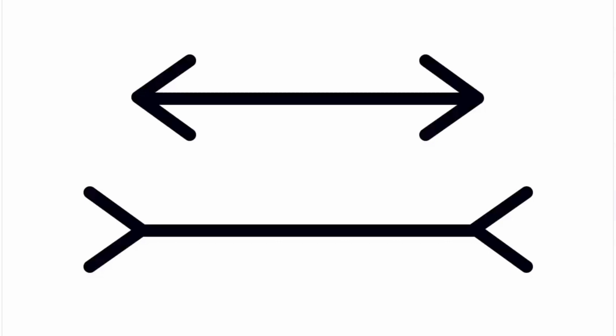Look at this image — which line do you think is longer, the upper one or the lower one? This is the famous Müller-Lyer illusion. Both lines are actually the same length; it's just the difference created by the inverted arrowheads.